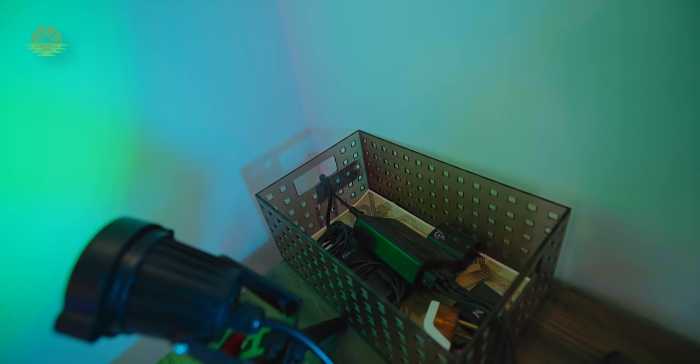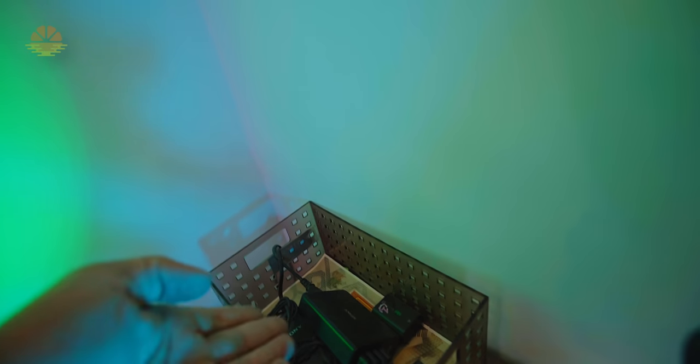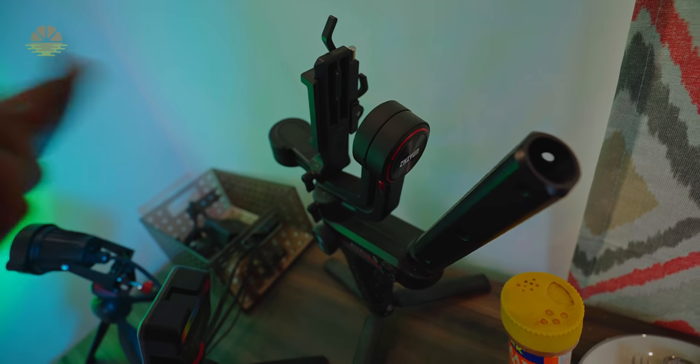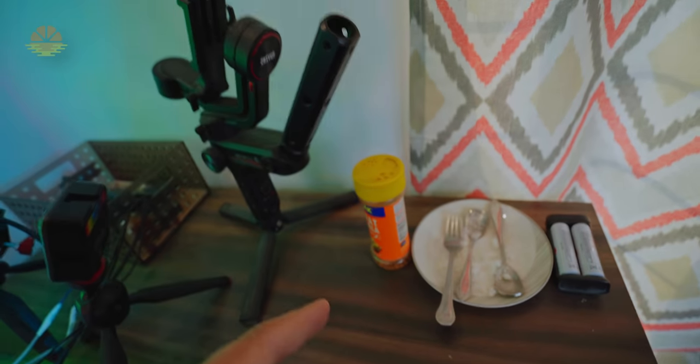This is the charging station. And this is my gimbal — Zhiyun Weebill S. Last time I had a different one, now I have changed it.